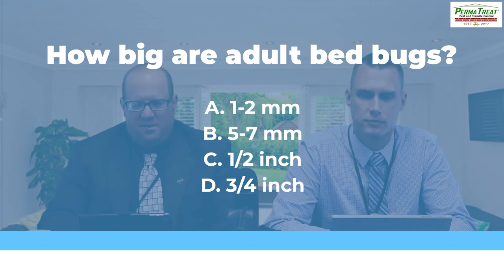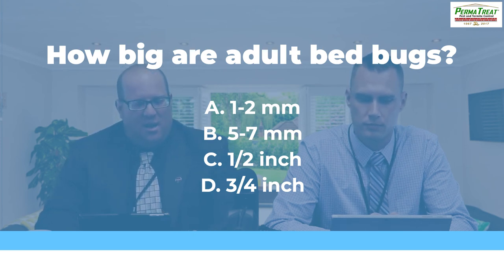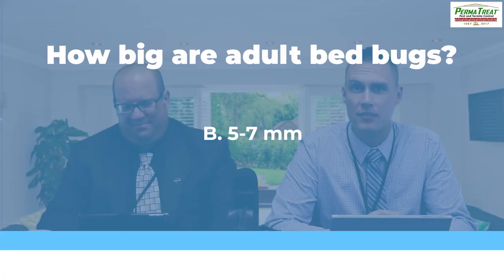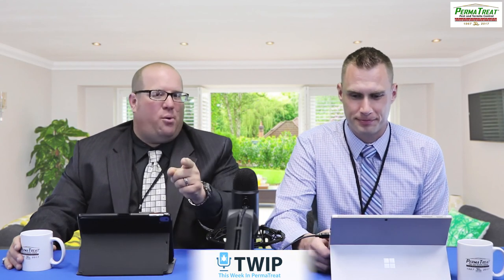Question number one: How big are adult bedbugs? Are they A, one to two millimeters? B, five to seven millimeters? C, a half an inch? Or D, three fourths of an inch? The answer is B, five to seven millimeters. Adult bedbugs usually reach about five to seven millimeters in length, while the nymphs or babies are as small as 1.5 millimeters — about the size of an apple seed. One point for a right answer, nothing for a wrong answer.